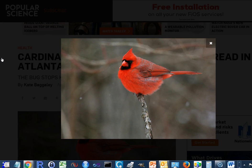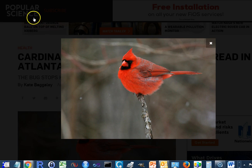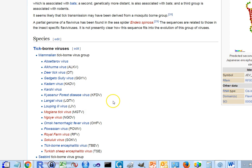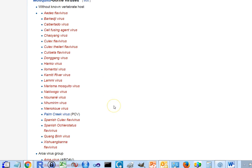First, let's talk about what are the flaviviruses. It's a very large group of species, including tick-borne viruses and mosquito-borne viruses. That would include the West Nile virus, and also yellow fever, dengue, and Zika viruses.